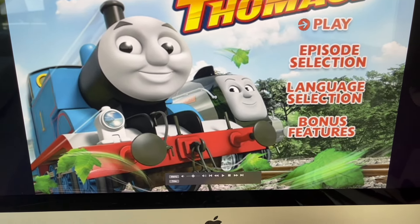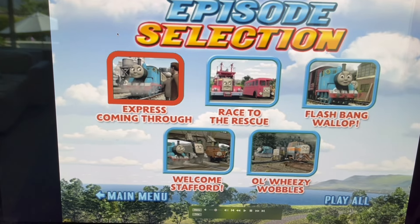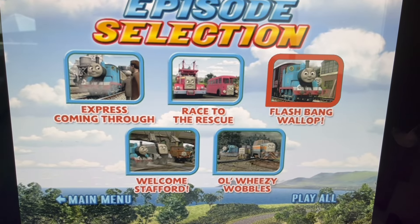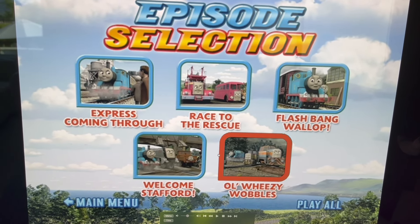First up we have Play and we have Episode Selection. Episodes on here include Express Coming Through, Race to the Rescue, Flash, Bang, Wallop, Welcome Stafford, and Old Wheezy Wobbles.